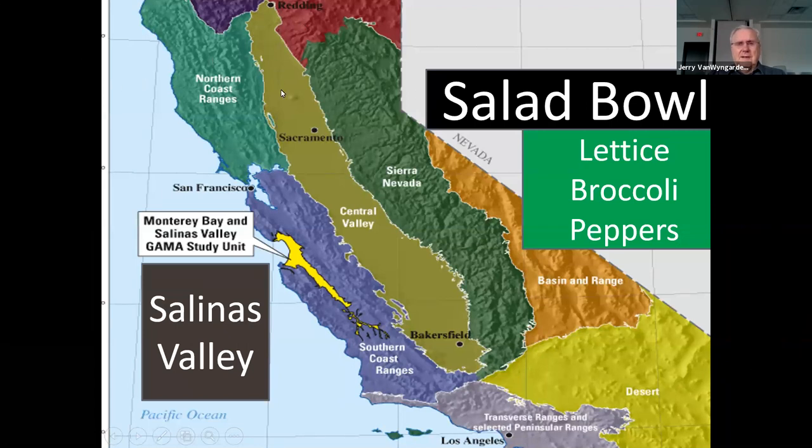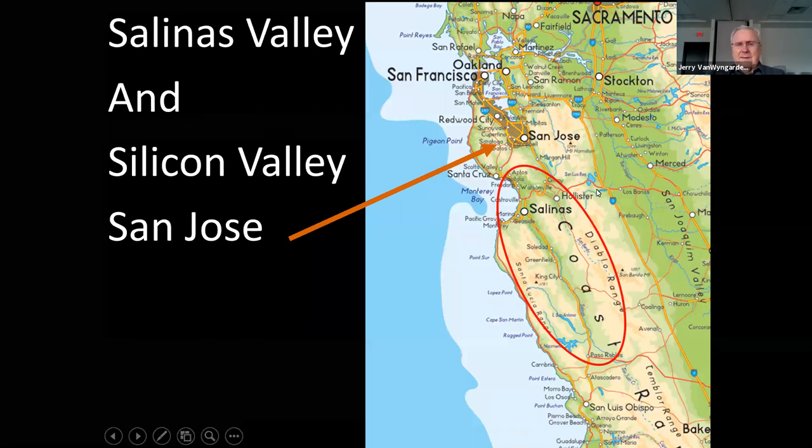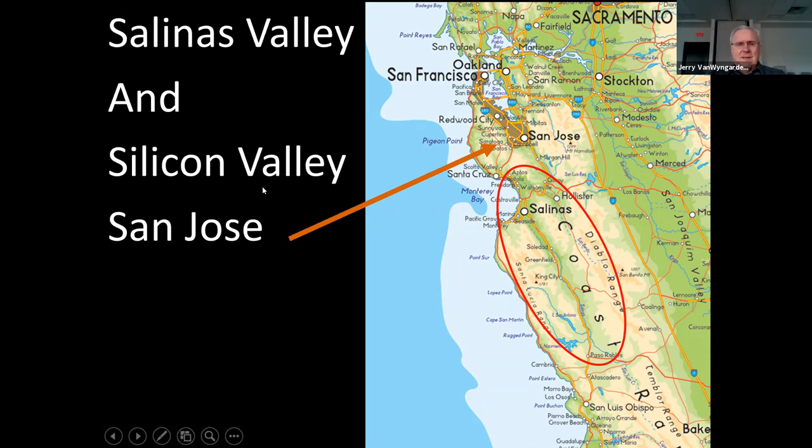That's not the only important valley in California. There is also the Salinas Valley — called the Salad Bowl of the World — which opens at Monterey Bay. And there's Silicon Valley around San Jose, which is the valley of cyber and internet construction. John Steinbeck knew all about Salinas — he wrote Of Mice and Men there.